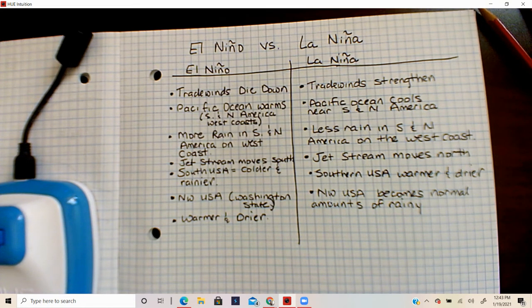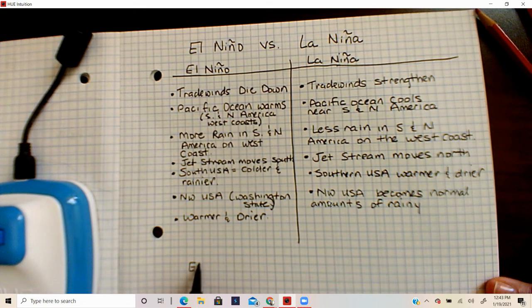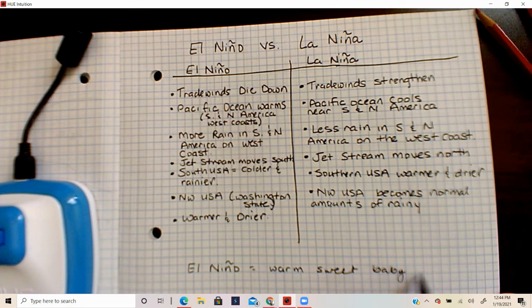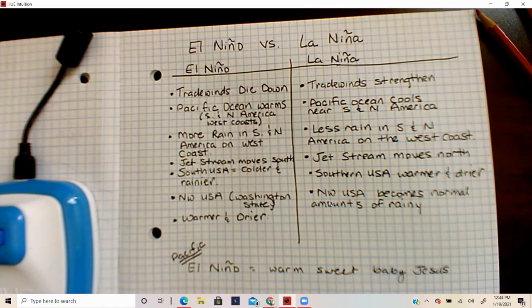One final tip: El Niño was named after Jesus. To make it easy, the main thing you need to remember for North Carolina fifth grade science is that the Pacific Ocean warms — El Niño will be warm, like sweet baby Jesus. And remember, it's the Pacific Ocean, not the Atlantic. When we go to the beach we see the Atlantic, but this is all happening over in the Pacific Ocean.